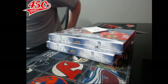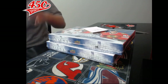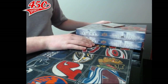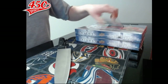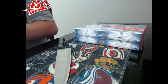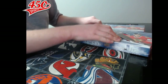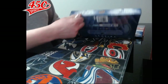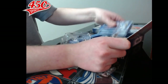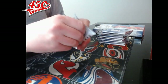Alright, Friday night breaks! We did pull a monster hit out of break number one, so nice. Break number two, let's get an even bigger one. Alright, so this is break 1471 — Trilogy 1415 double bunch break. We're gonna start this right now, good luck everybody, thanks, we love you, and we're happy to have you with us tonight. So here we go — nine packs per box, one hit per pack, we'll maybe get two hits out of some packs.